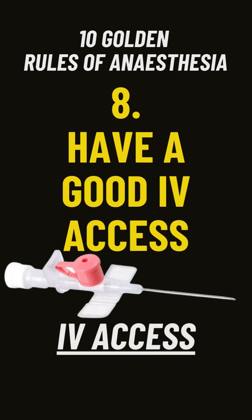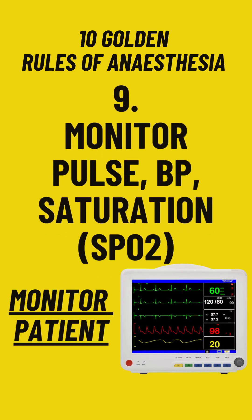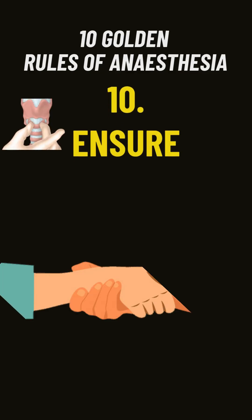Rule number seven: be ready to ventilate the patient, even in patients under regional anesthesia. Rule number eight: good IV access is necessary for giving anesthesia and emergency drugs. Rule number nine: eternal vigilance is our motto — monitor relentlessly, keep eyes on BP, heart rate, and SpO2 always.